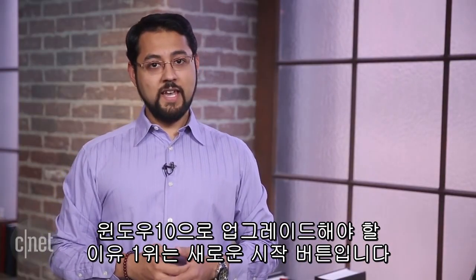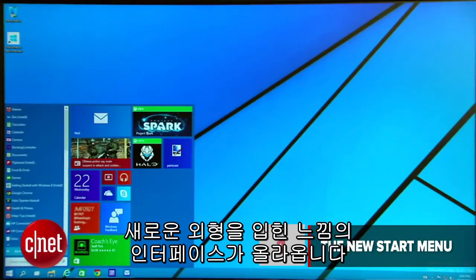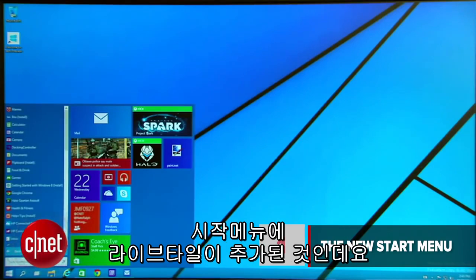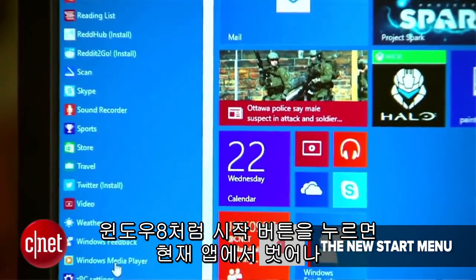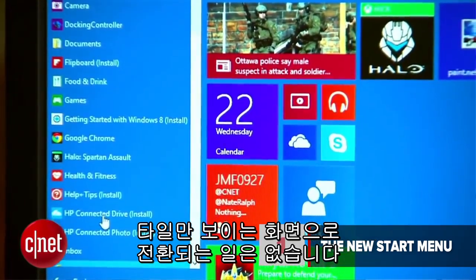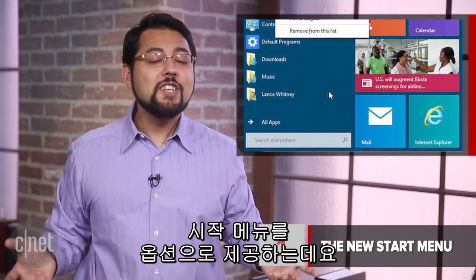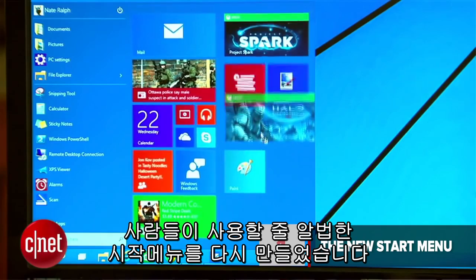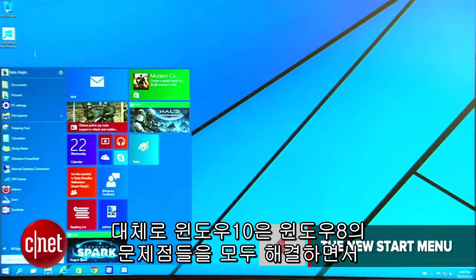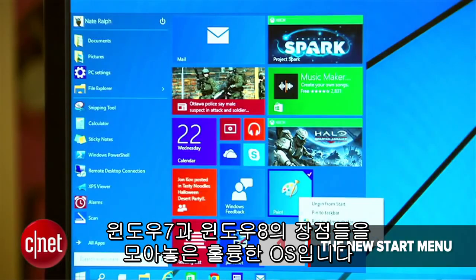The number one reason to upgrade to Windows 10 is the new start menu. When you click that start button, you'll see an old friend with a slightly new look — the start menu that brings along some live tiles with it. By default, clicking the start button will not take you to that otherworldly start screen that flung you out of a desktop or app to a world of tiles. You can opt into having that start button take you to the Windows 8 style start screen in a setting, but who's going to do that? Microsoft listened to tons of feedback and brought back a start menu that people knew how to use. In general, Windows 10 fixes everything wrong with Windows 8 and takes the best parts of Windows 7 and 8 to build a solid operating system.